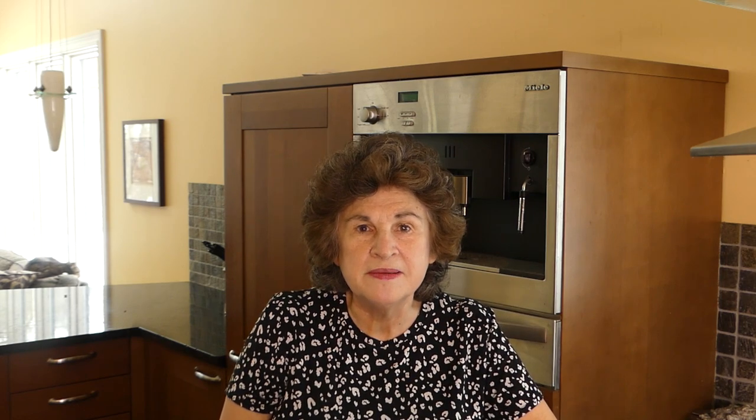For medical, I have an envelope with a three-month supply of prescription meds — I saved a med or two each time I filled a prescription until I had a supply, and now I rotate through it. If I had to grab and go, I have my thyroid medicine with me. You want copies of health insurance cards, dental, immunization records, blood type, names, addresses, and phone numbers of all your physicians, medical histories of each family member, and prescription list with name, medication, dosage, and pharmacy. I suggest downloading the free Excel health summary form linked below — you can easily expand it however you need.